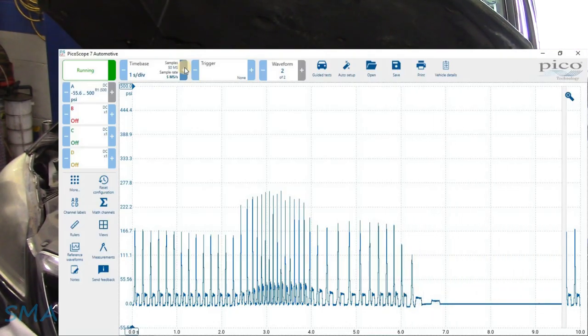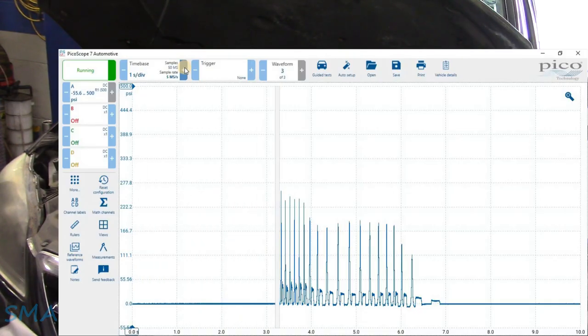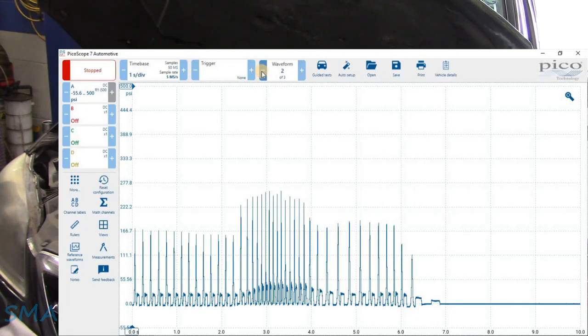That was a little bit of a full-throttle event that we did. Let that go across here — let's click back and see what we have. Abnormally high running compression.